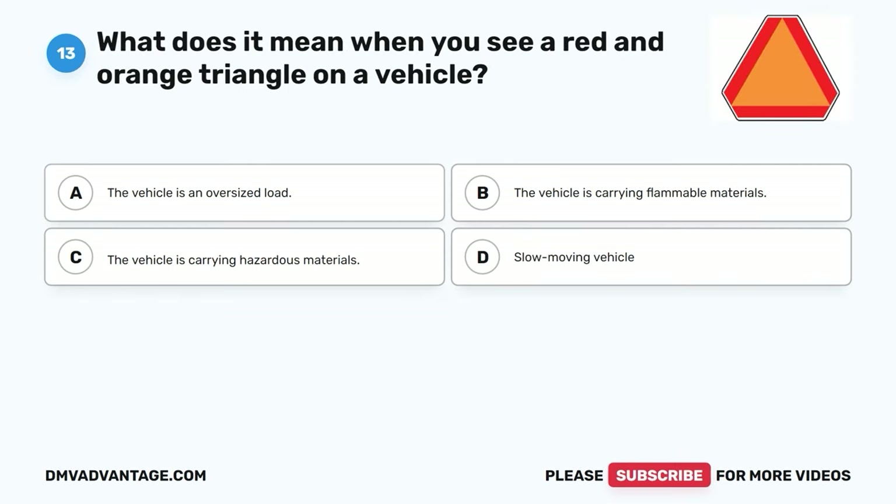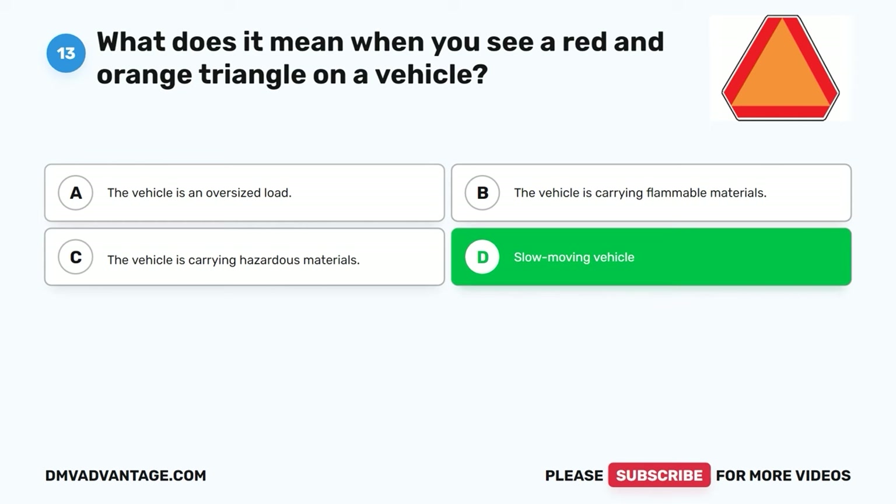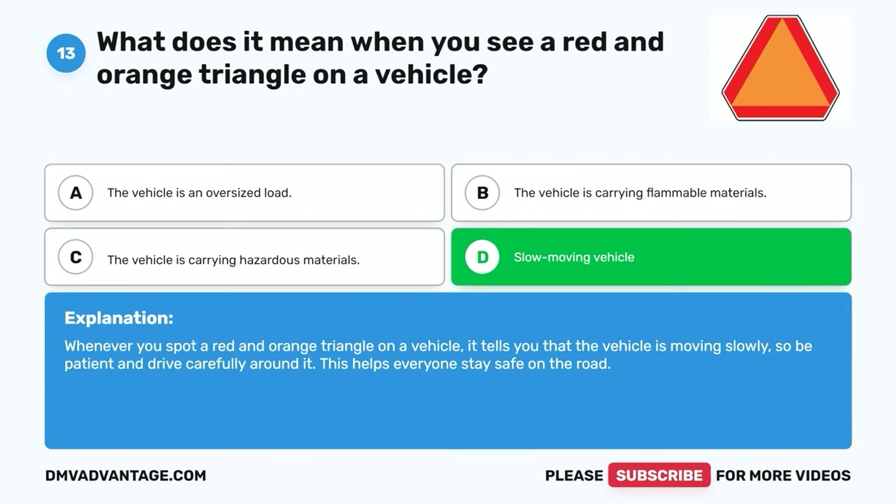Question thirteen. What does it mean when you see a red and orange triangle on a vehicle? A. The vehicle is an oversized load. B. The vehicle is carrying flammable materials. C. The vehicle is carrying hazardous materials. D. Slow-moving vehicle. The correct answer is D. Whenever you spot a red and orange triangle on a vehicle, it tells you that the vehicle is moving slowly, so be patient and drive carefully around it. This helps everyone stay safe on the road.